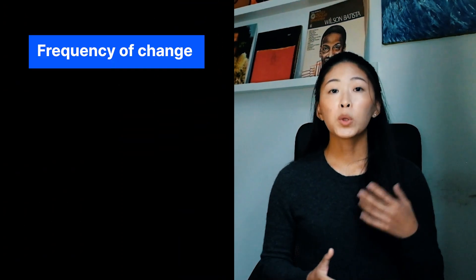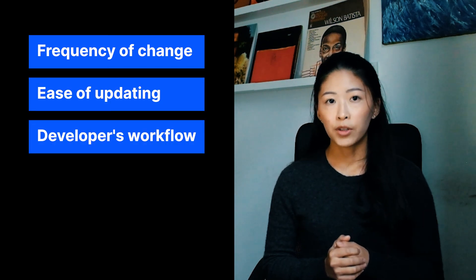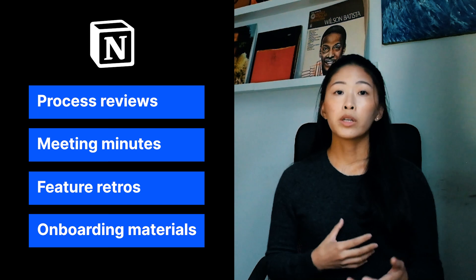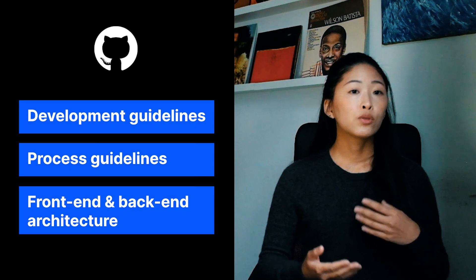As we had existing information, we couldn't simply migrate from one platform to another, and each platform had its strengths and weaknesses in demonstrating information. Given these constraints, we assessed the following factors to determine which platform to use for certain topics: frequency of change, ease of change, whether the tool was already built into the developer's existing workflow, and the expiry timeline on the documentation — or whether we needed version control. Between Notion and GitHub, we deemed Notion easier for updating documentation that changed more frequently or had a shorter lifespan, such as process reviews, meeting minutes, retros on features, or onboarding materials. GitHub was dedicated to more stable, constant information like development guidelines, process guidelines, and front-end and back-end architecture.